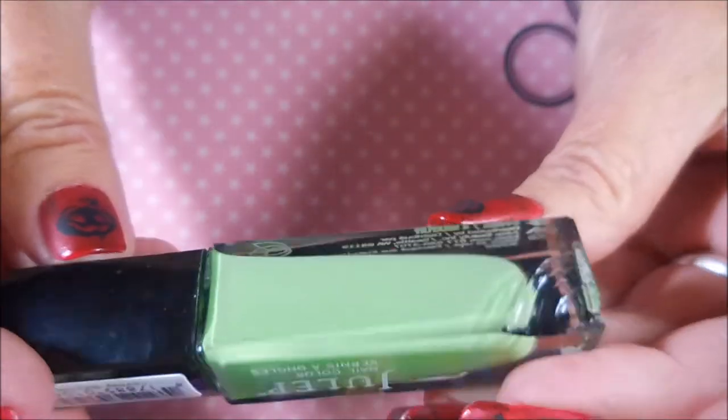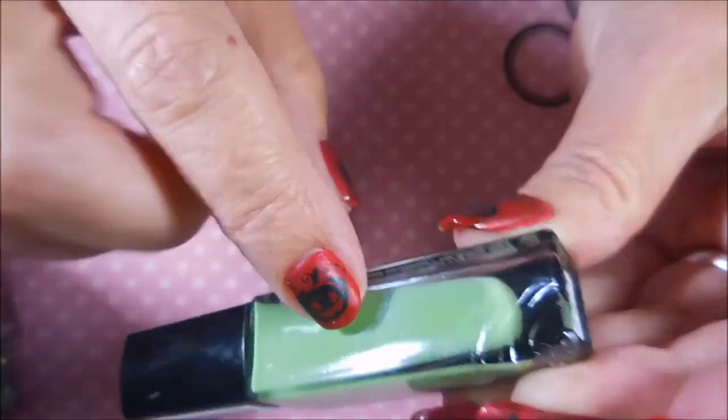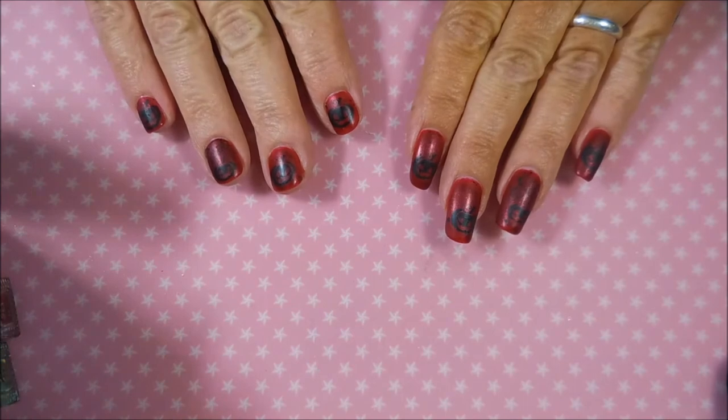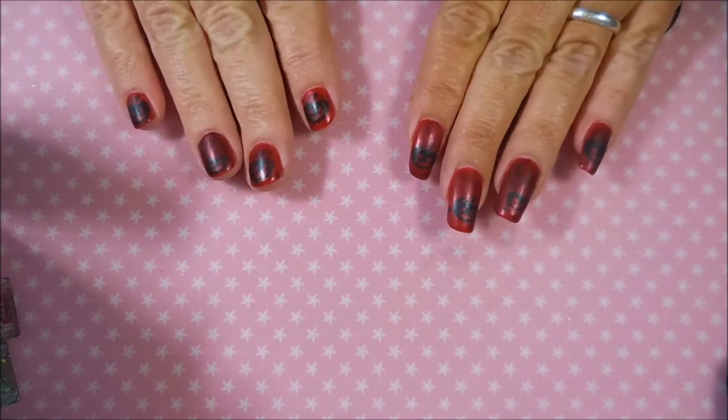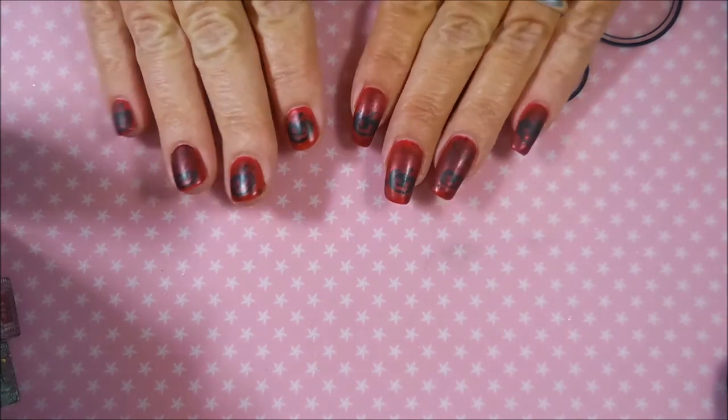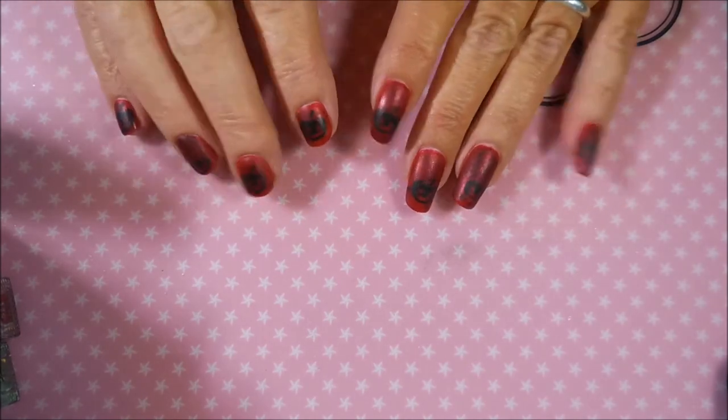That's it — it's a crazy amount! If you want to see me swatch these, leave a comment below. It would be a long video but I could break it up. I'll do whatever the majority wants.